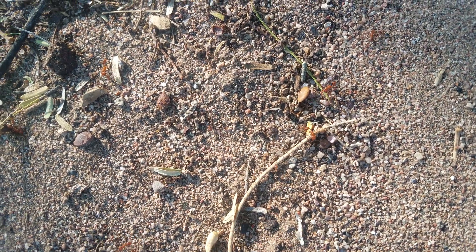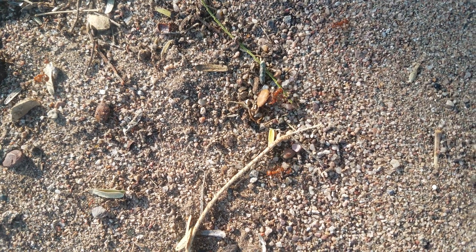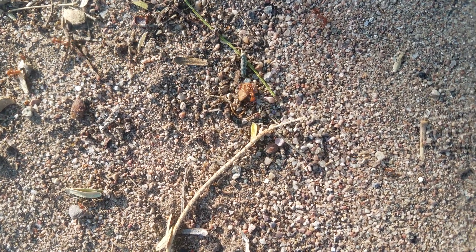A lot of ants do this behavior called pinning, where they grab the legs of other ants and kind of try to hold them down, prevent them from going anywhere. It seems like the tactic that's being used by these tinier Dorimurmex too.